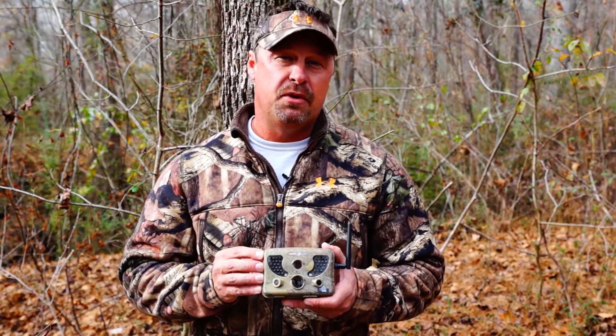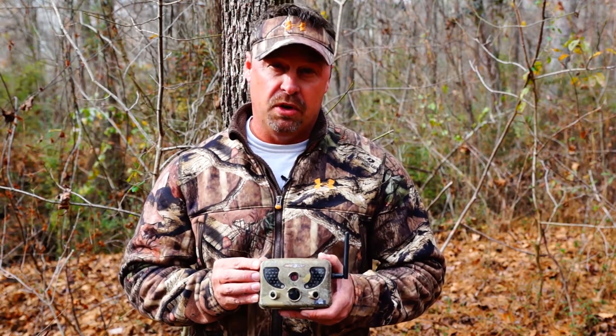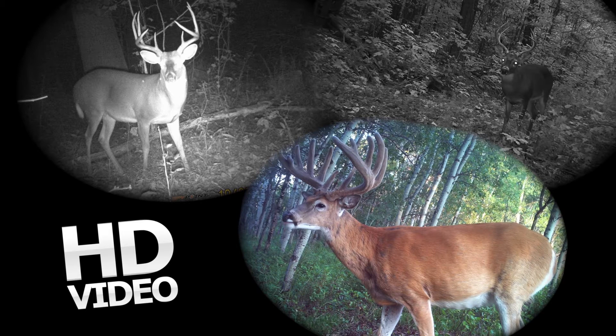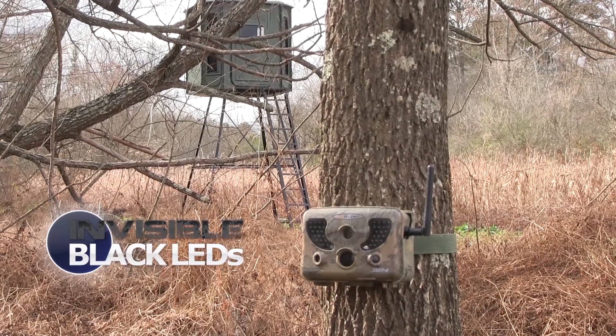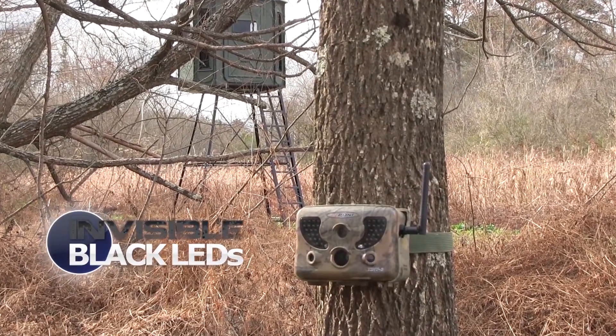This camera incorporates many of the most advanced features on the market, whether being used to monitor your herd or as a security camera. Many of these features include 10 megapixel color images by day and black and white by night, 10 to 90 seconds of HD video with sound, along with invisible black LEDs ensuring the camera will be undetected while taking nighttime images.